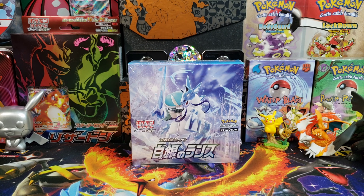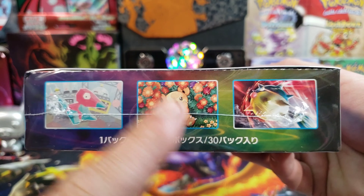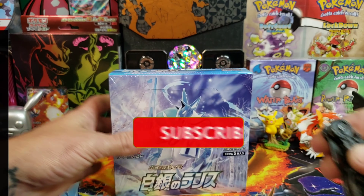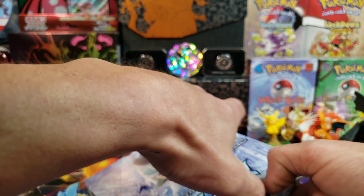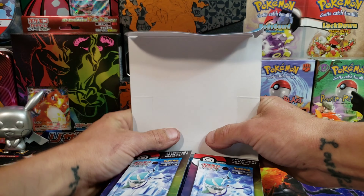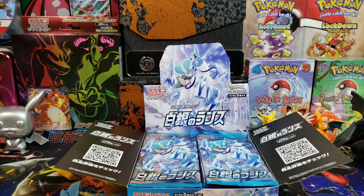This right here is going to be the Silver Lance, which just came out on April 23rd. Look at that — there's a full view of that teddy bear, so cute. This is set S6H. We're probably going to snip the tops on these packs because we don't want to take all day opening a 30-pack booster box. There are some amazing artworks in this set — so many alternate artworks — and we haven't gotten any of the alternate artworks yet, but today I've got a feeling.